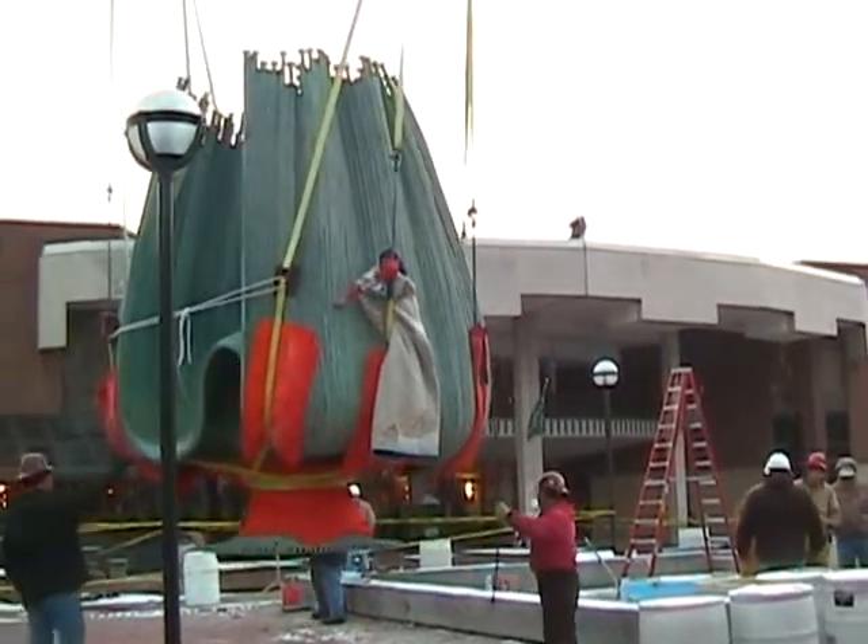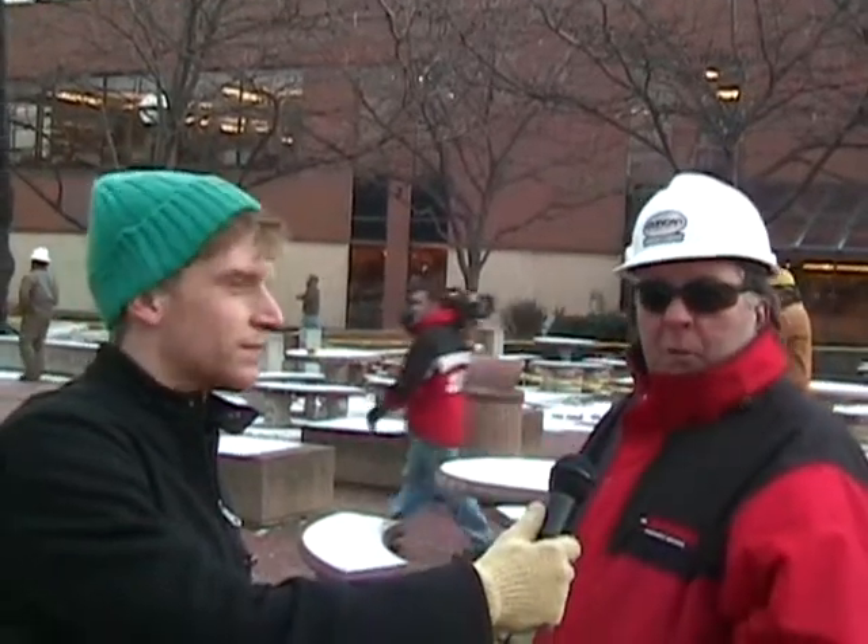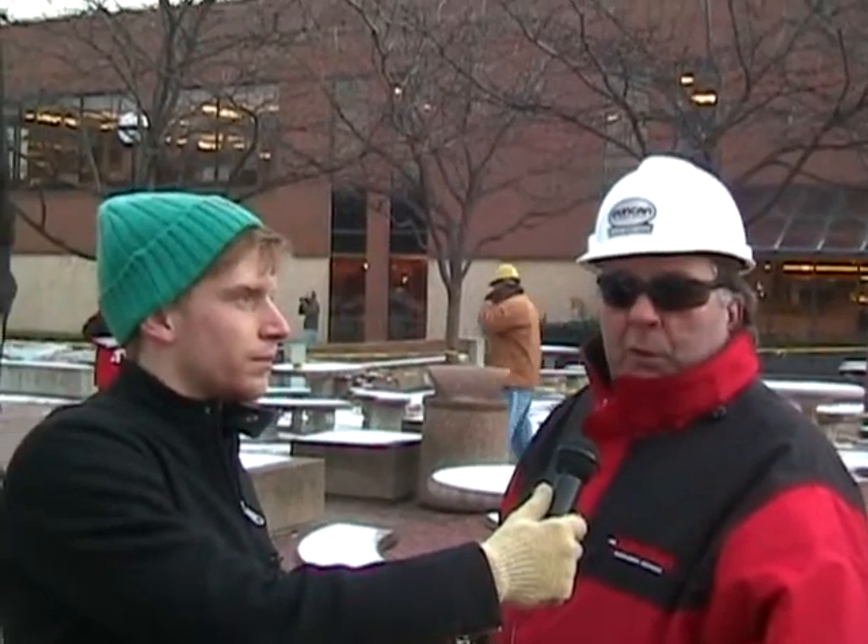Everything went along as planned, came off just like we hoped it would, and just a little cold — that's all we had. So we're going to set her down, put it back in place on a temporary stand, put some bolts to keep it there, and it'll be its home for a while.